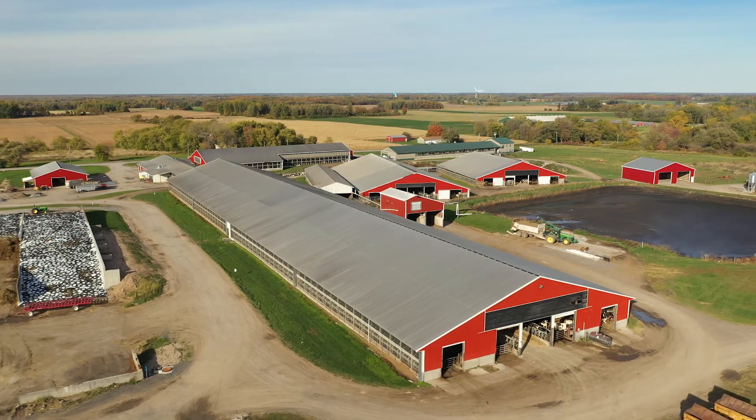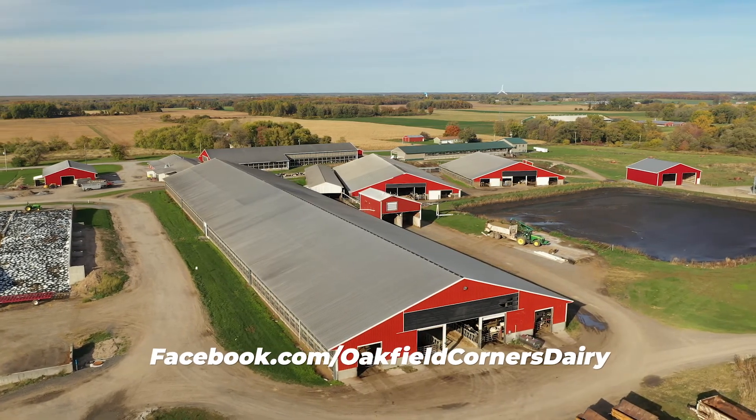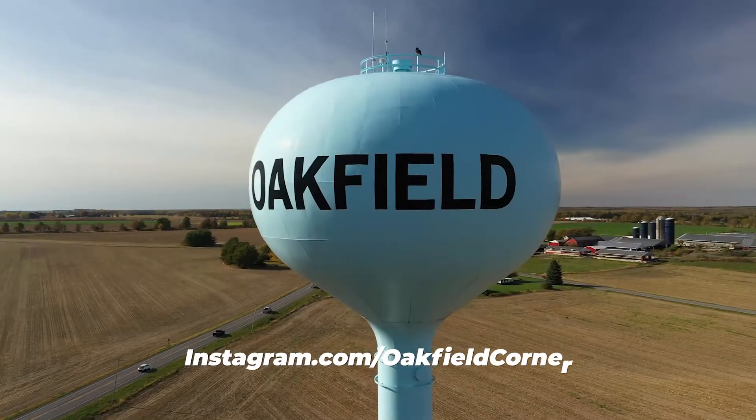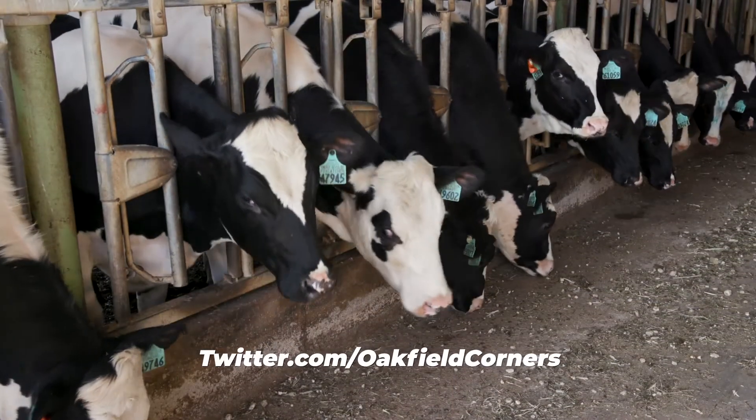Thank you for joining us at Oakfield Corners Dairy. We hope you enjoyed the visit to the farm. We hope that you will follow them on social media on Facebook, Instagram, and Twitter at Oakfield Corners Dairy.